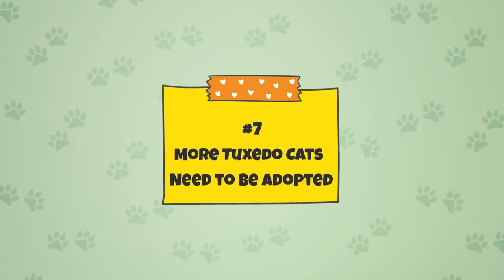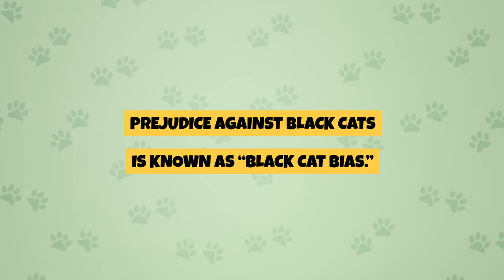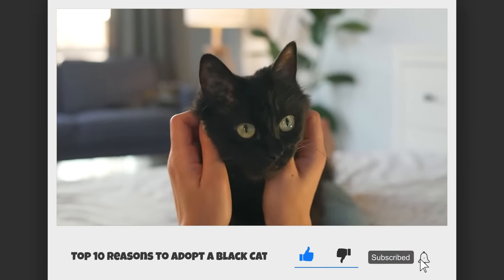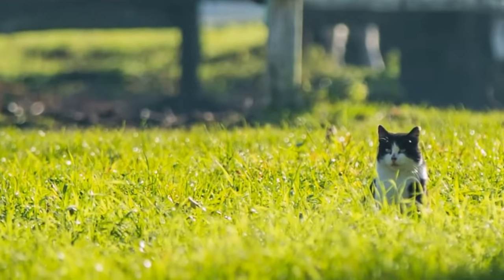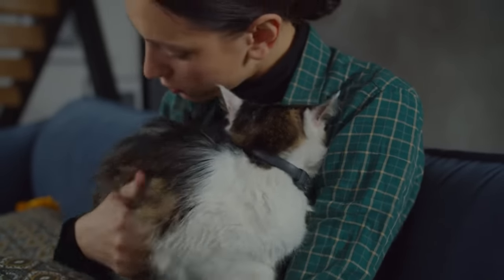Fact 7: More tuxedo cats need to be adopted. Many tuxedos are in shelters, possibly because they are predominantly black, and studies show black cats are less likely to be adopted than cats of other colors — a phenomenon known as black cat bias, attributed to psychological reasons and superstitions. The good news is that since tuxedo cats can be found all over the world, chances are one is looking for a home near you. If you're thinking of adding a feline friend to your family, look at local shelters.